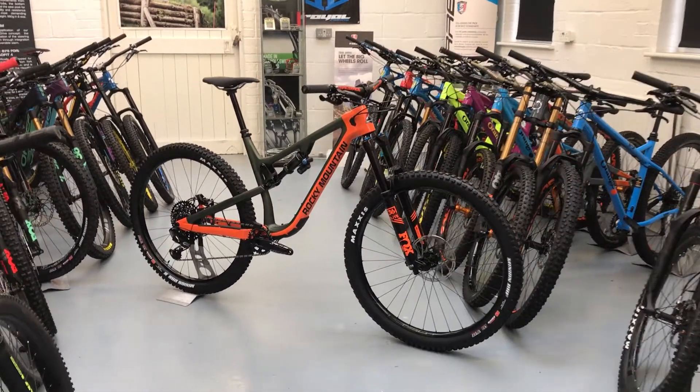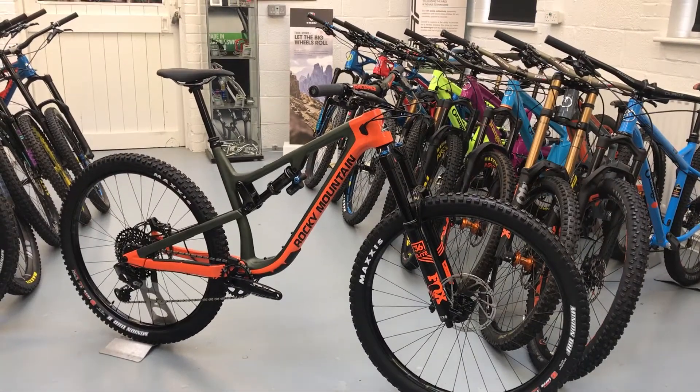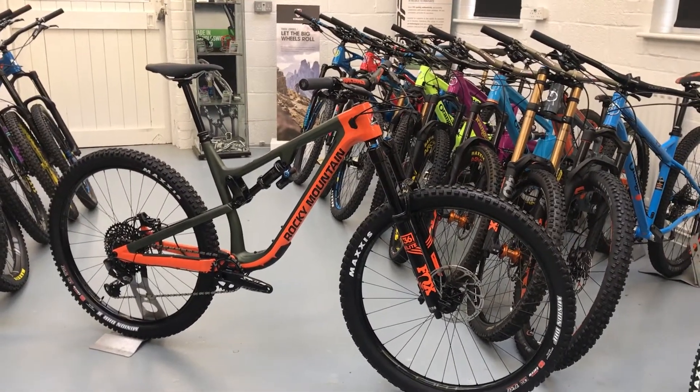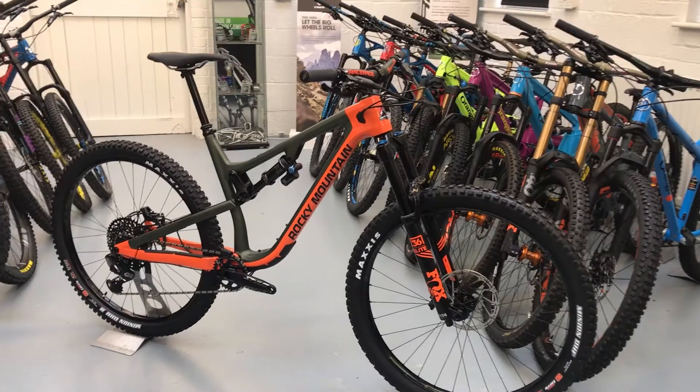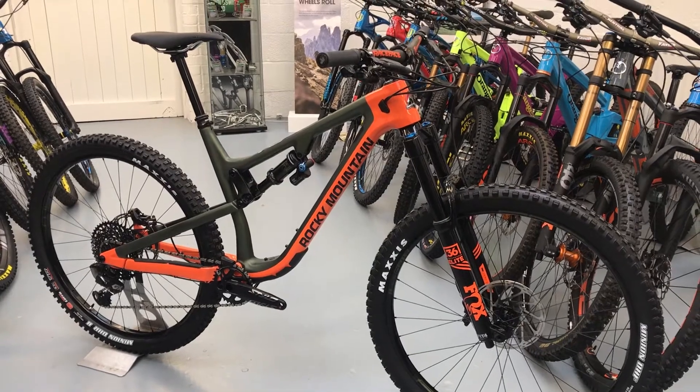Hi, it's Bike Active. Quick look at the Rocky Mountain Instinct BC. The Instinct is Rocky's 29er, and the BC is the long travel version. This one's a large — it only comes in this one build kit, which retails at just under five and a half grand.